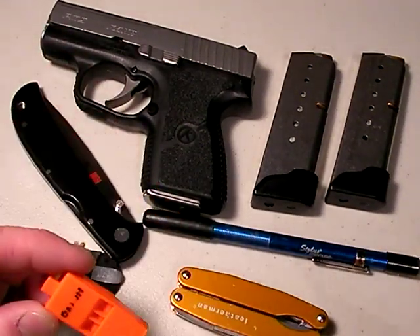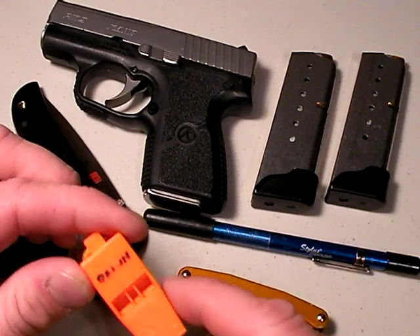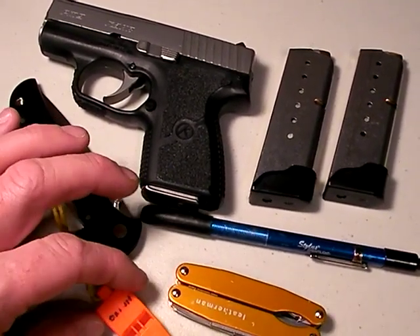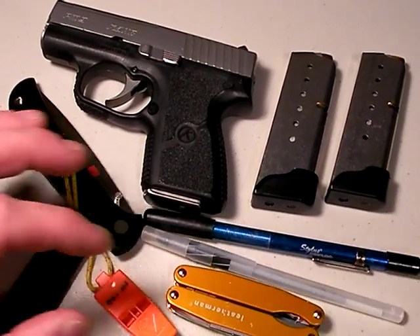Don't discount this. Some guys watching might say, 'A whistle? That's stupid.' Well, you don't know what you're talking about. This is what you want. Your voice cannot carry that far. So I'm going to throw in a whistle.